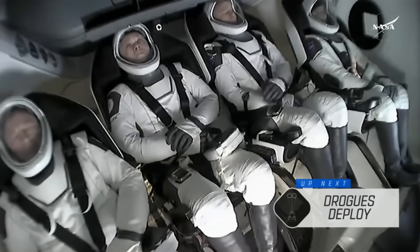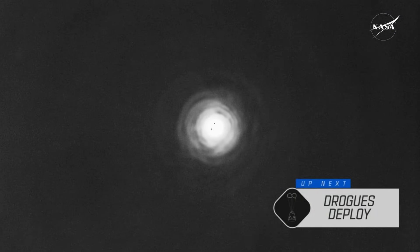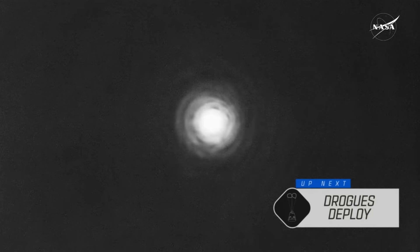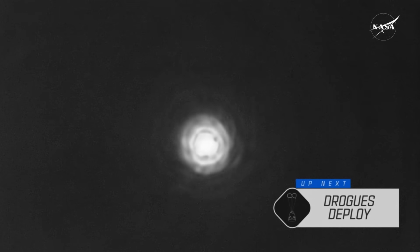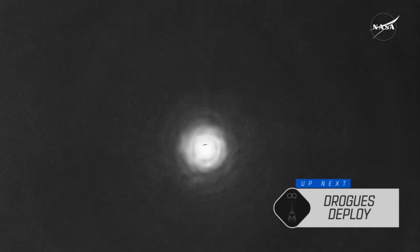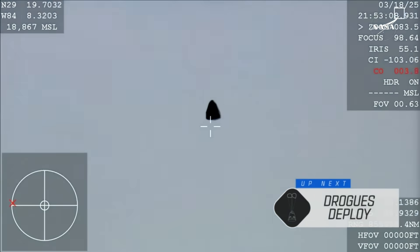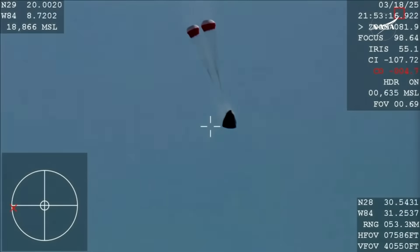We can see seat rotation happening inside the capsule — great to get those first views of our crew members. The capsule is going about 350 miles per hour when the drogues are deployed. Those drogue parachutes, manufactured in-house, will slow the spacecraft down to 119 miles per hour. The main parachutes then deploy at about 6,000 feet above the ocean's surface. We are expecting drogue deployment at 2:53 p.m. Pacific, so we should see it any second now. You're getting a great view of Crew-9 inside Dragon Freedom as it returns to Earth, and there you see it on your screen — drogue deployment.